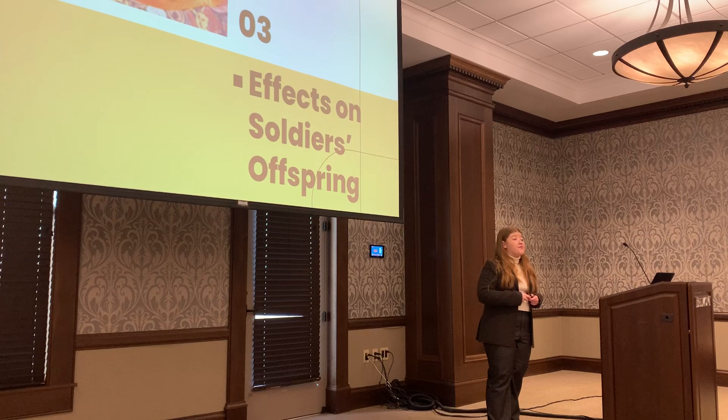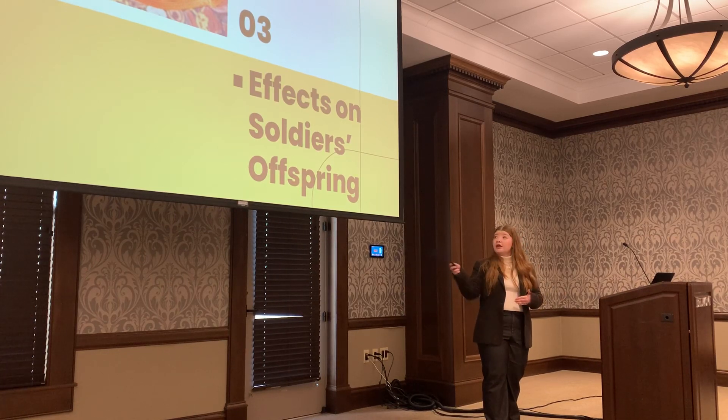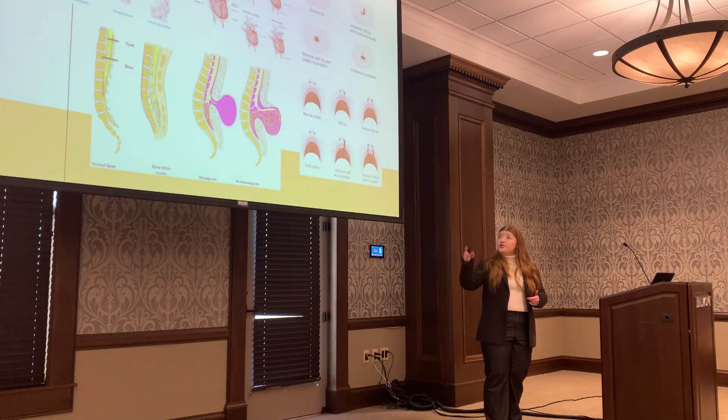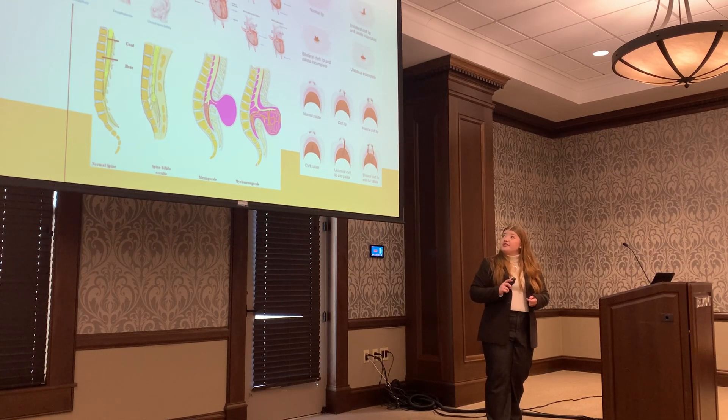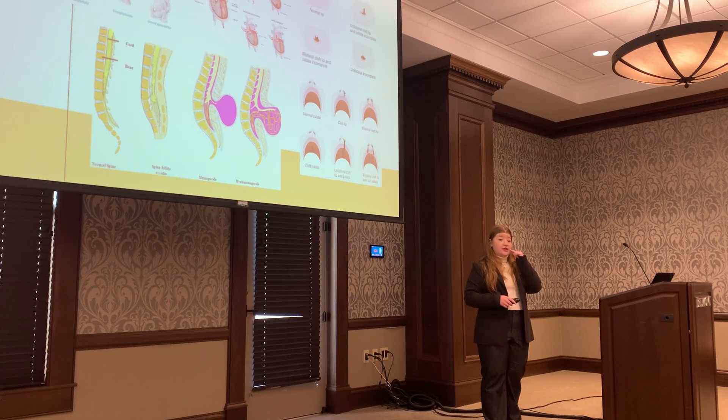So next, let's discuss the health effects that Agent Orange has on soldiers' children. According to very law, children may experience neural tube defects, congenital heart disease, spina bifida, and cleft palate from Agent Orange exposure. That top left graphic shows different types of neural tube defects, including anencephaly and spina bifida — neural tube defects occur when the neural tube, which forms the brain and the spine, forms improperly. That bottom left graphic goes more in-depth with different types of spina bifida. The top middle graphic shows different types of congenital heart disease, which affect the way a baby's heart works and the way that it's formed. And the two right graphics show different types of cleft palate and cleft lips, which occur when the tissue that forms the roof of your mouth is formed incorrectly.